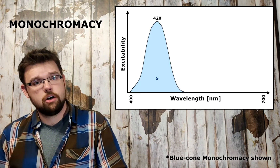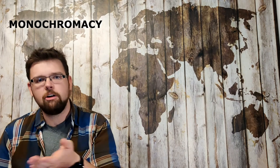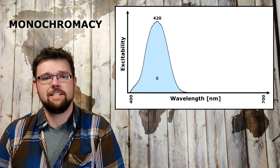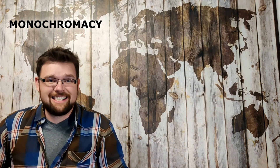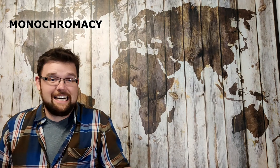Monochromatic individuals are missing two cones. Their single remaining cone cannot be used alone to determine what wavelength light is, so they see in legitimate grayscale — what you might call complete colorblindness. Blue cone monochromacy happens when an individual is missing both the L and the M cones, leaving only the S cone active. It is very rare, only affecting about one in a hundred thousand individuals, but that's still way more common than its cousins red cone monochromacy and green cone monochromacy, which are so rare we have no idea how rare they are.